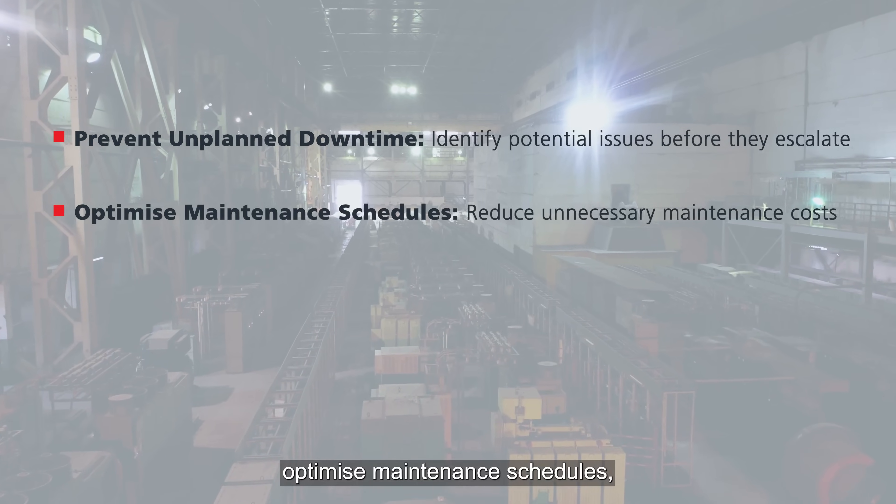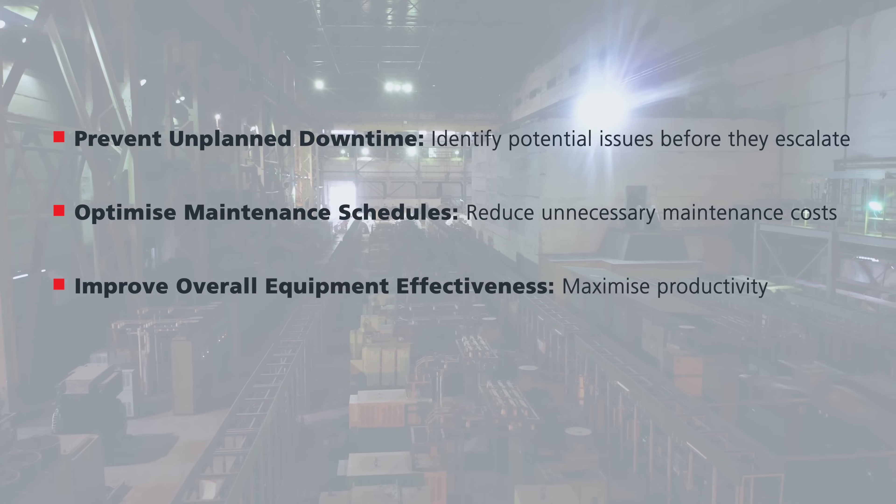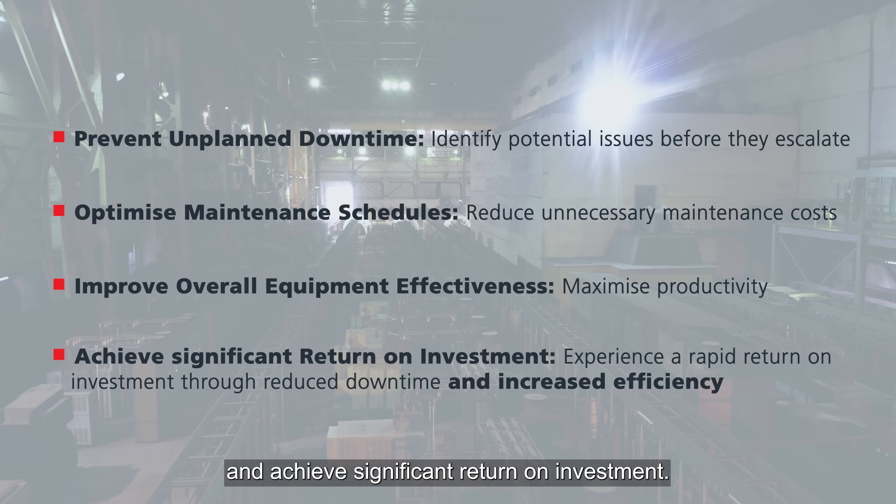Optimize maintenance schedules, improve overall equipment effectiveness, and achieve significant return on investment.